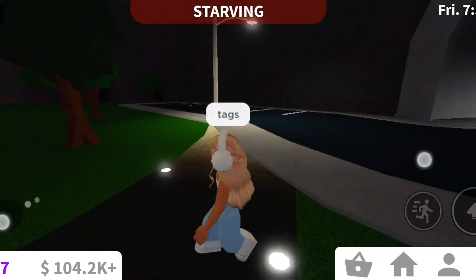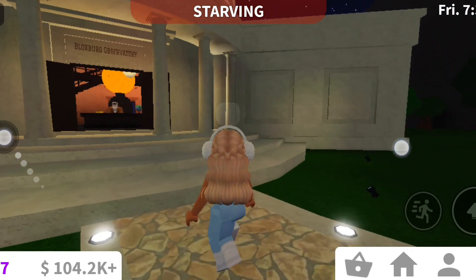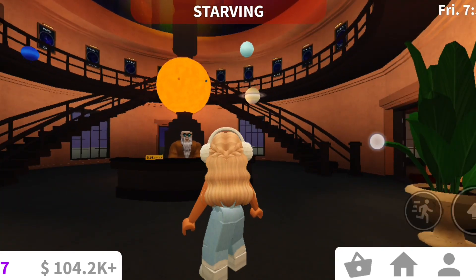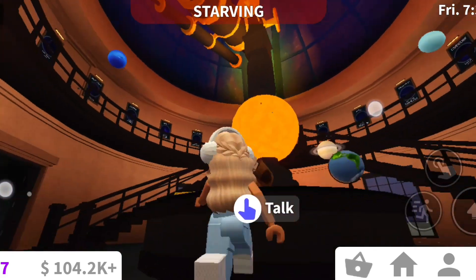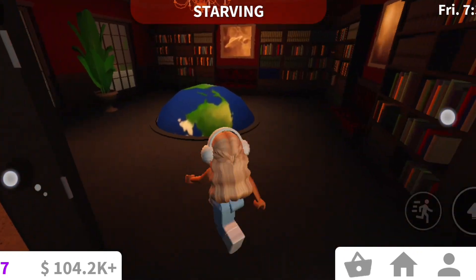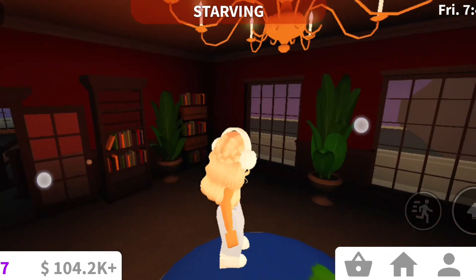For the next secret, you're going to go to the observatory. As you can see, it has changed quite a bit — it's about astronomy and space now, which is pretty cool. If you go to the room with a bunch of bookshelves and a little globe, you can actually walk on the globe.